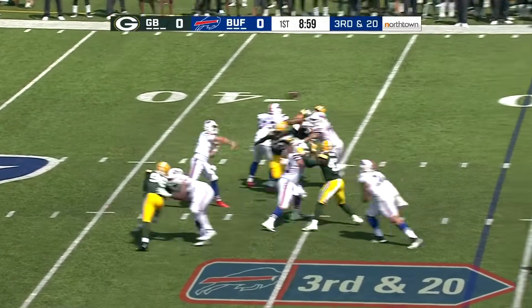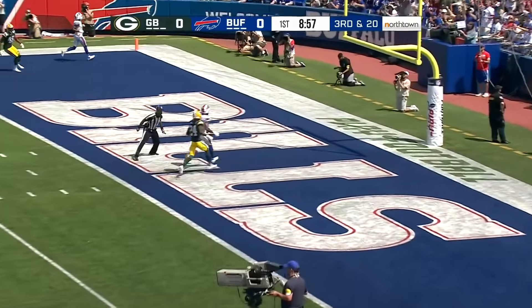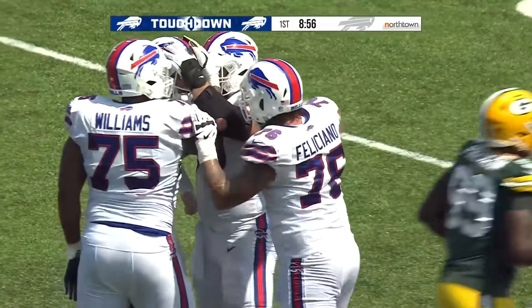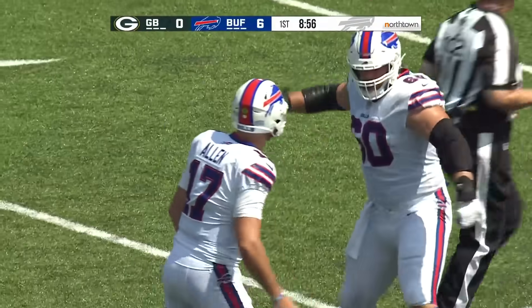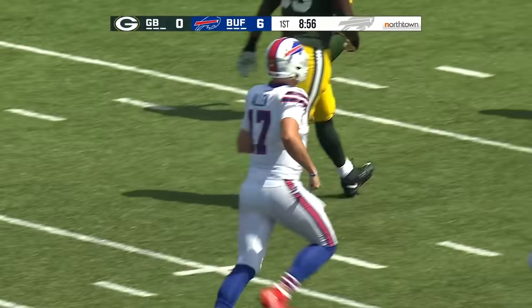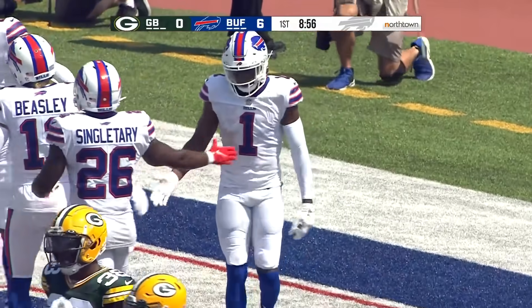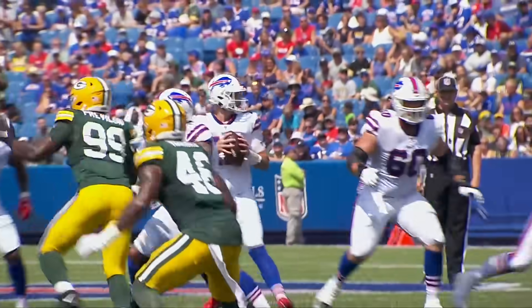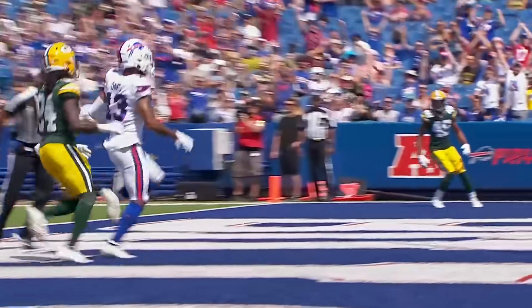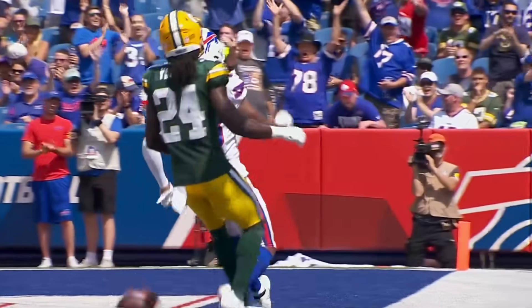Good protection. Allen fires a strike. Touchdown, Gabriel Davis. A 31-yard score, and I don't see any rust. Do you, Steve? What a hose. He threw that from the 35-yard line, about two yards deep in the end zone, and it never got over eight feet in the air.